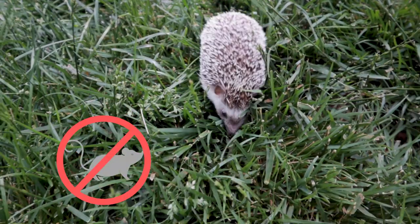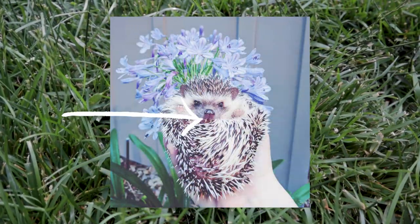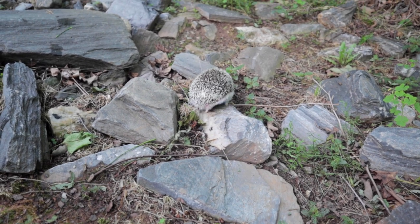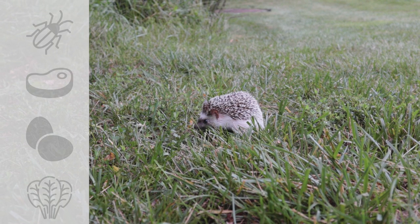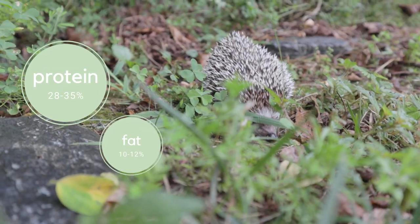Hedgehogs are not rodents. They have carnivorous teeth, which is a big indication that they were designed to consume some meat. However, hedgehogs are mainly insectivorous omnivores. They are scavengers that eat primarily invertebrates, some meat, eggs, and a very minor amount of plant matter. They generally need a low fat and relatively high protein content in their meals.